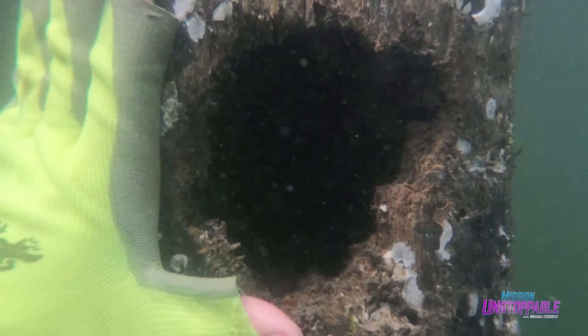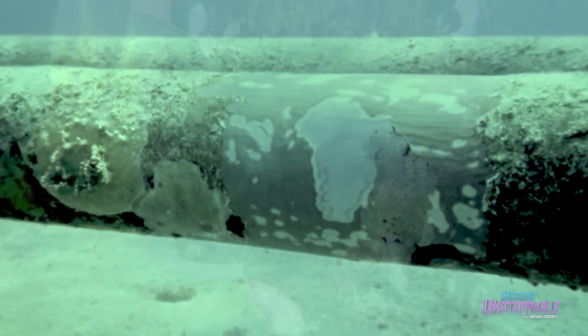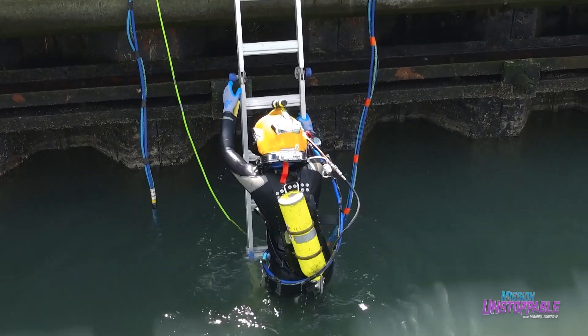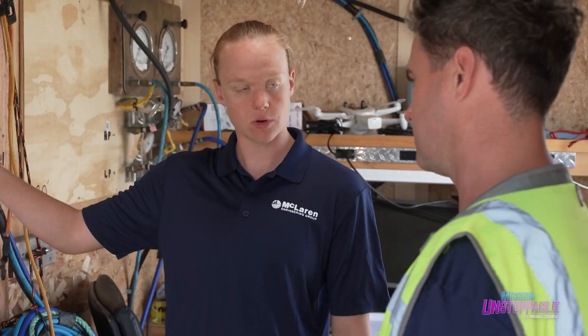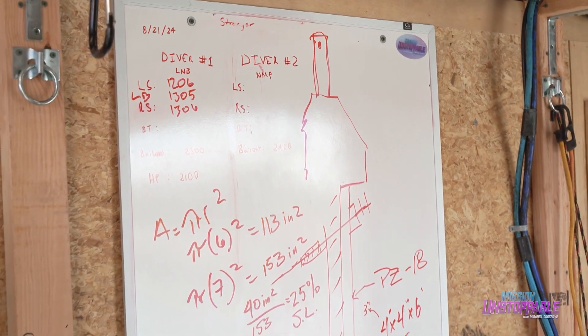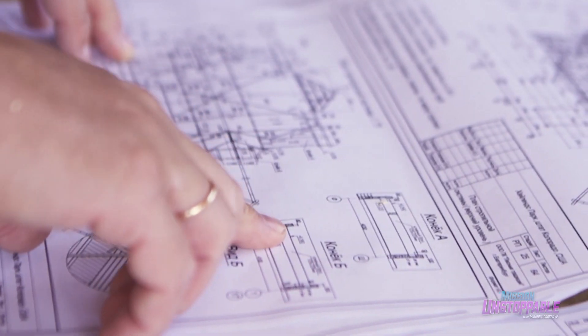I will often take photos underwater of any significant defects we find — large holes, significant corrosion — so that we can show the pictures to the client and they can understand what we're writing about in the report. Once Lisa's done with the dive and out of the water, she meets with the team to discuss the findings of the inspection. These findings will be incorporated into a report for the client, or used to design repairs for the structure.